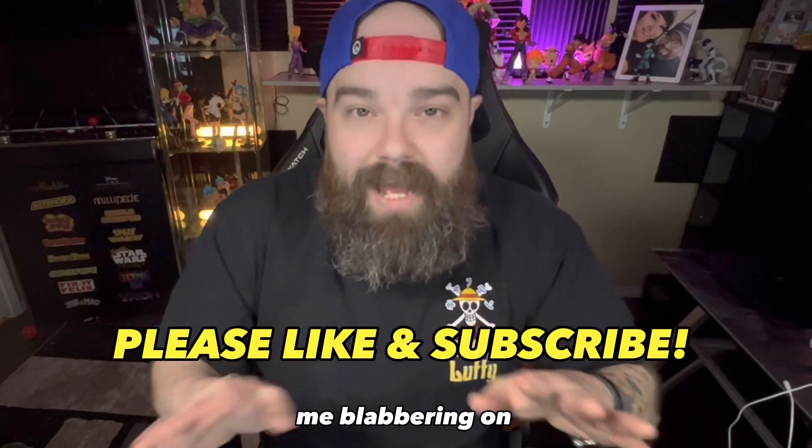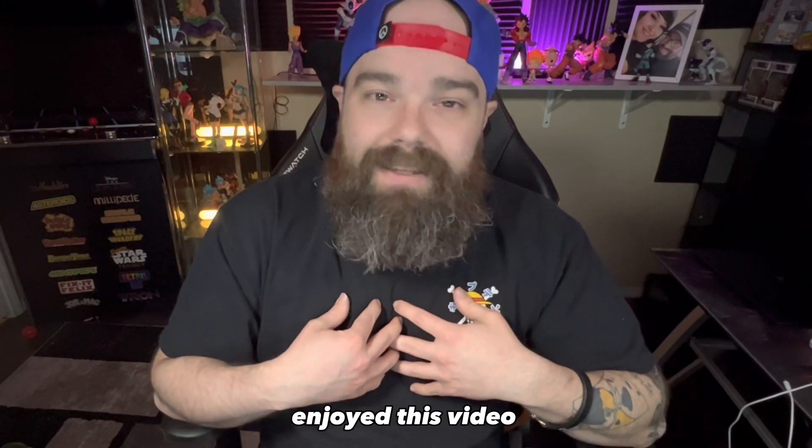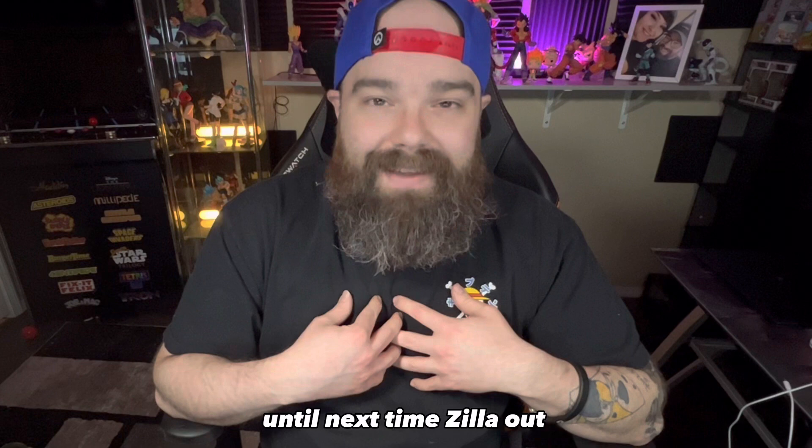Anyway, enough of me blabbering on. This has been Zilla Mode, I'm Adzilla. I hope you guys enjoyed this video. Until next time — Zilla out.